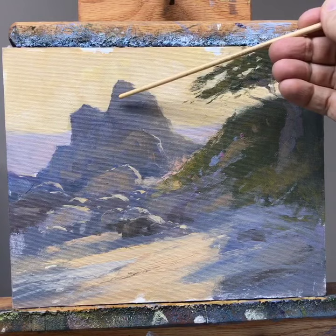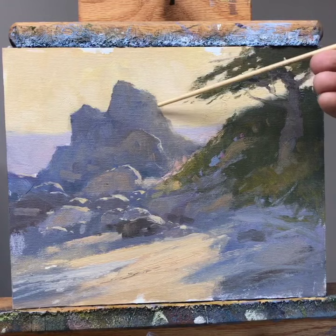So again, this is darker and harder edge right here, and this is lighter and also softer edge. So use your edges and values to convey your message.